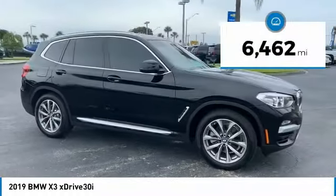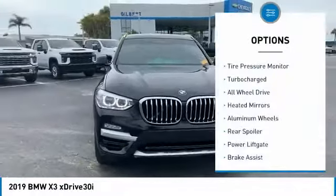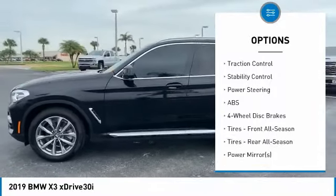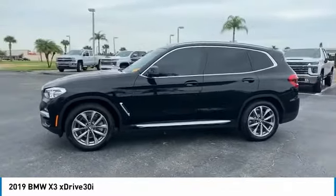This vehicle has less than 7,000 miles. Here are some of this vehicle's great options: tire pressure monitor, turbocharged, all-wheel drive, heated mirrors, aluminum wheels, rear spoiler, power liftgate, brake assist, traction control, stability control.